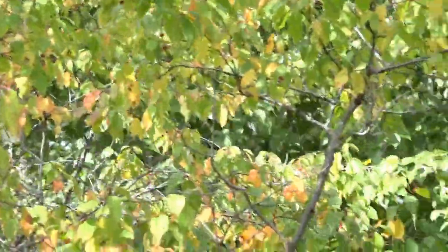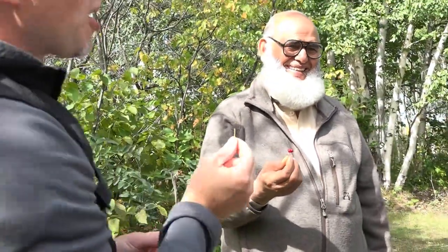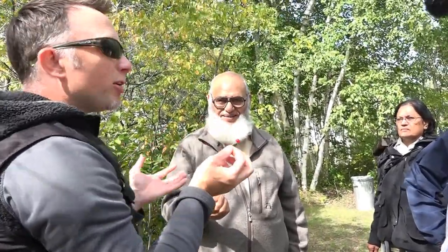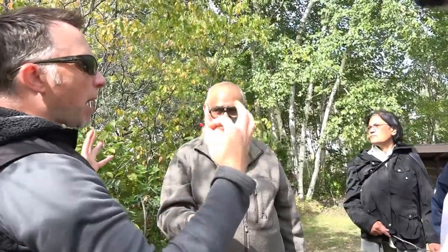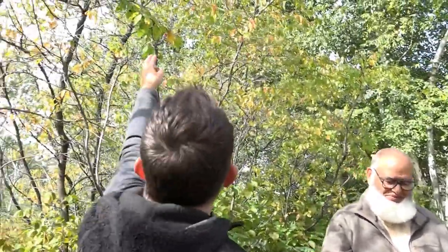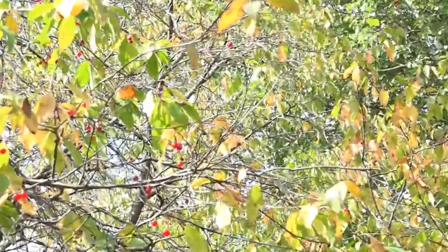This one here is a pin cherry. So it's like a highbush cranberry and a pin cherry. You can eat these — they're very bitter. But you can make pin cherry jelly, or it's like cranberry juice. You get a large bucket full, get the juice from it, add sugar and water and it makes it really nice. It's called the pin cherry because the leaf is just a long narrow leaf — like a pin.